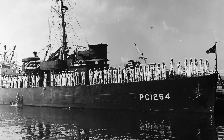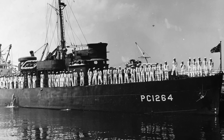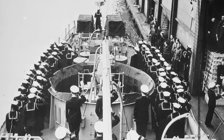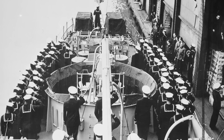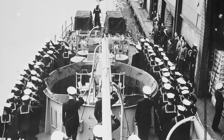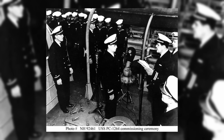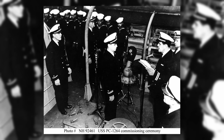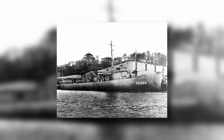Perhaps most famous is the USS PC-1264, which was the first World War II U.S. naval ship to have a predominantly African-American crew. This ship was a PC-461-class submarine chaser built for the United States Navy. The vessel was one of two U.S. Navy ships operated primarily by African Americans during World War II — the other ship was the escort destroyer the USS Mason.